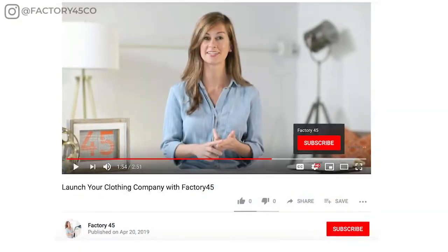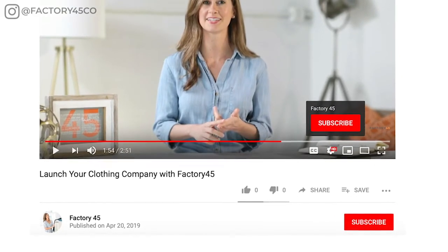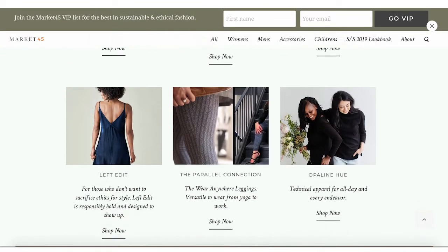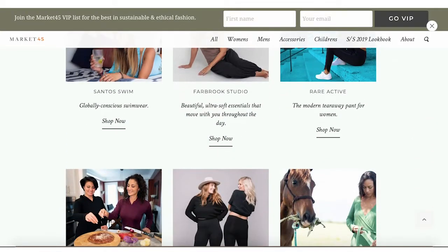Hi, I'm Shannon Lohr of Factory45, and for free weekly fashion entrepreneurship advice, subscribe by clicking the red button below. Over the past six years I've helped hundreds of fashion entrepreneurs source fabric, set up manufacturing, and raise money to start their sustainable fashion brands. Through this channel and my company Factory45, I work with people just like you to launch your business the right way from the start.